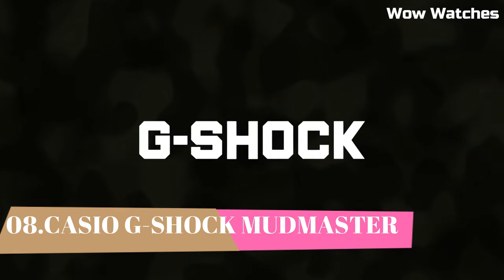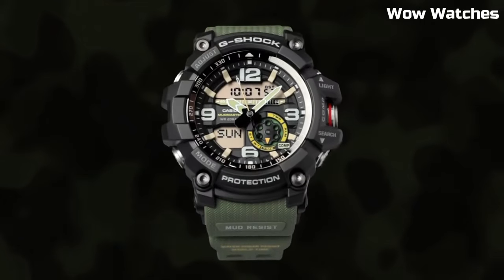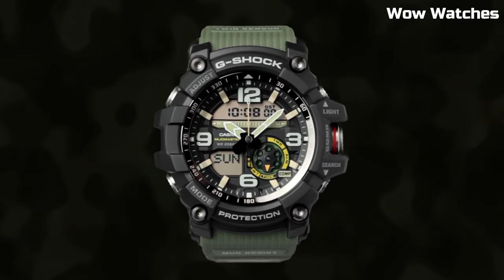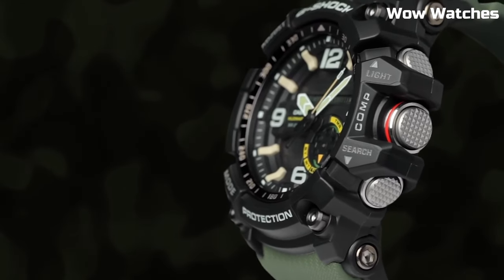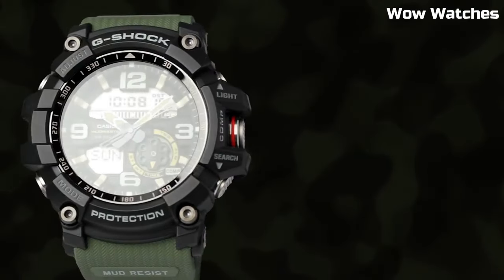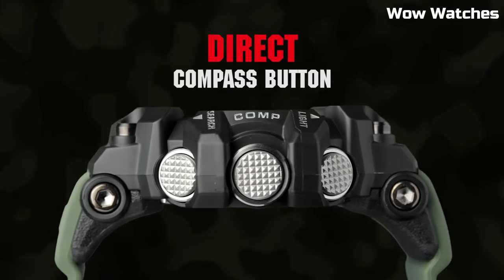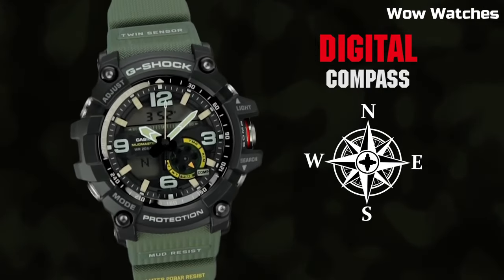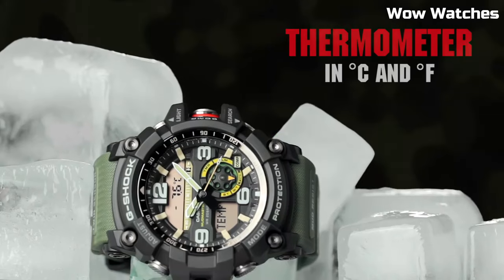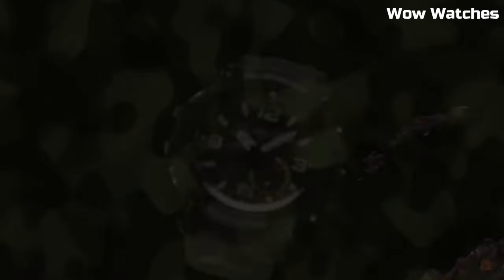Number 8: Casio G-Shock GG1000 Mudmaster Watch. Black resin case with a green rubber strap. Fixed bezel. Digital dial with silver-tone hands and index hour markers. Dial type: analog-digital. Full auto calendar. Quartz movement. Scratch-resistant mineral crystal. Case size: 56.2 millimeters. Case thickness: 17.1 millimeters. Water resistant at 200 meters.